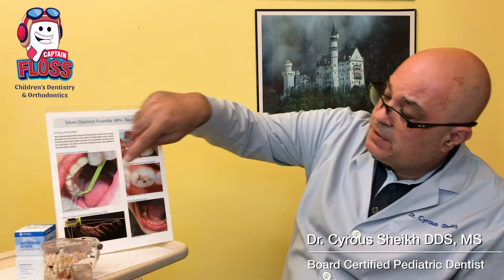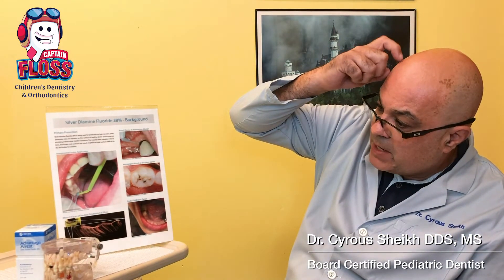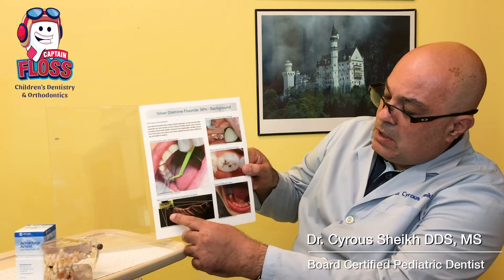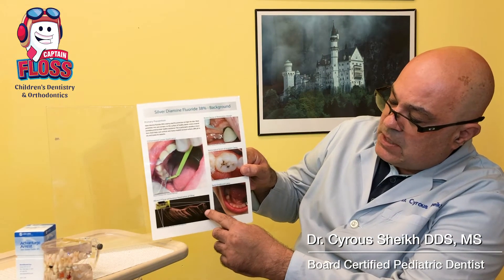For the first time in many years we have a chemical or medication solution to dental caries other than drilling. In a situation where we have a child that has a small cavity and the child is high risk, we can place just a little bit of medication on the tip of a micro brush and brush the areas. The medication tends to seep into the dental enamel.